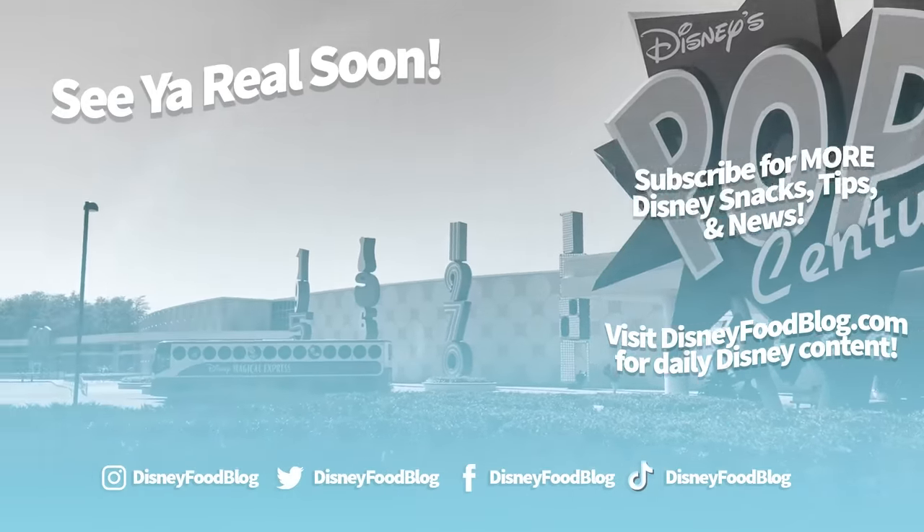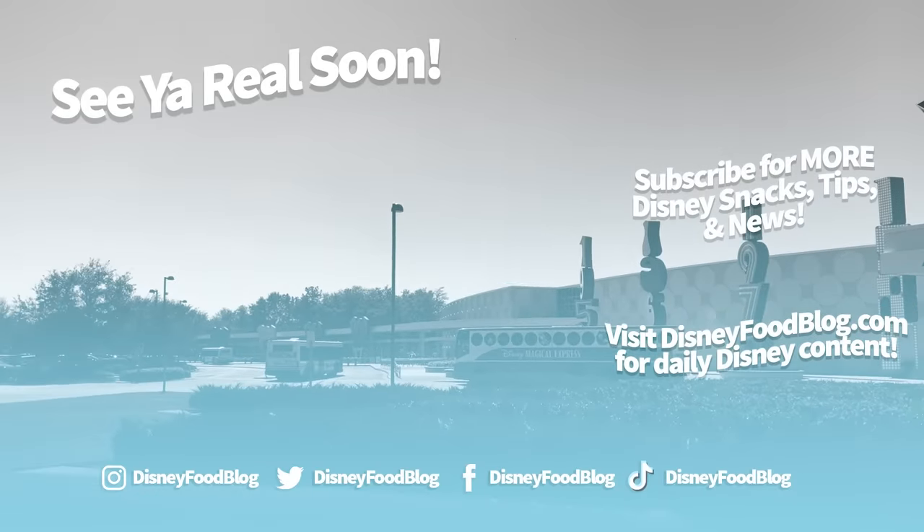Alright everyone, thanks for listening and thanks for watching. As always, this is AJ for Disney Food Blog, and we'll see you real soon.